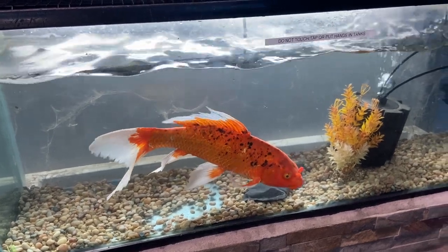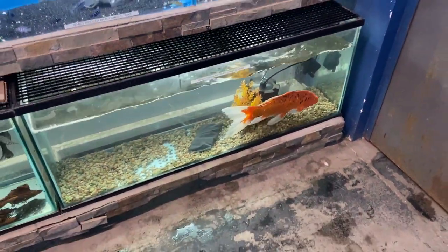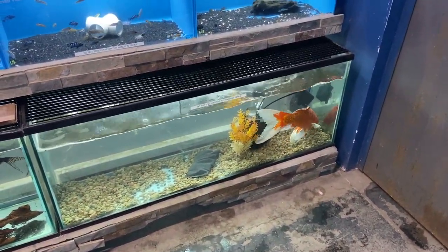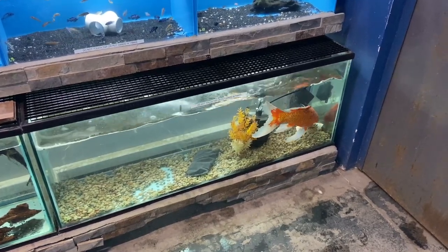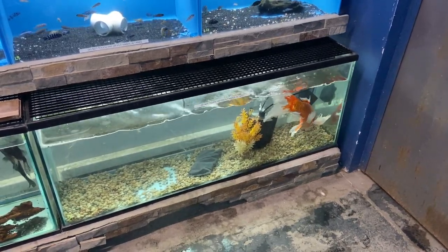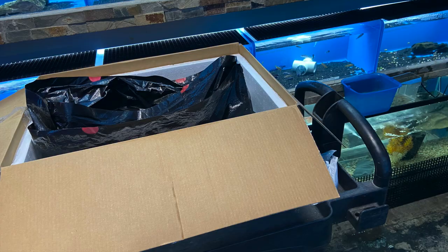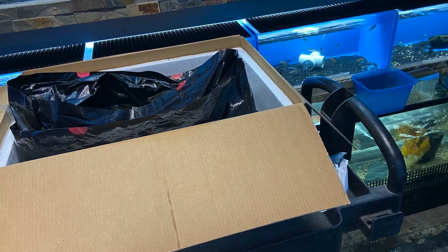This right here is the butterfly koi I've had my eye on. He's a beautiful golden color with some black spots and nice white flowy fins. He's been in this 55-gallon aquarium for a while, so I think it's finally time I pulled the trigger and got him. He looks so sad in this tank — he needs a new home. We went ahead and bagged him up in a huge styrofoam cooler inside a box, with two trash bags and a whole bunch of water, getting him ready for the ride home.